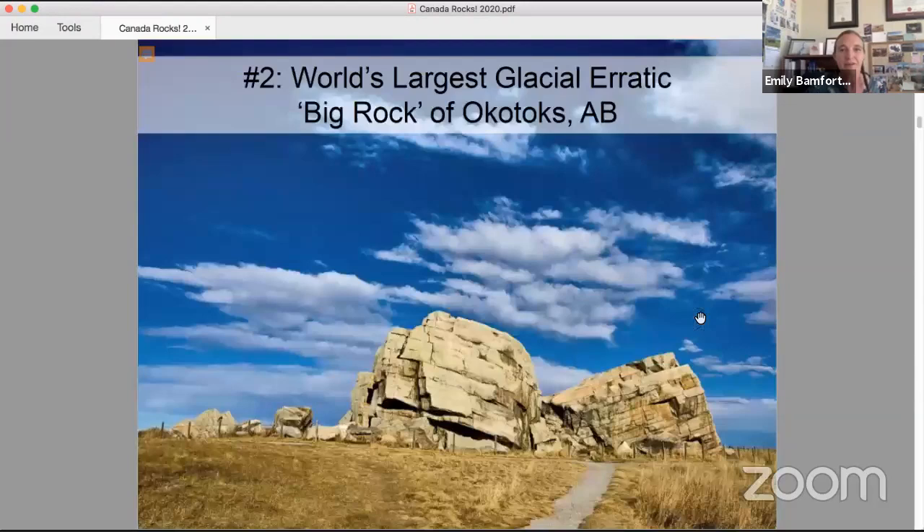Number two is a place that may be familiar to some of you: the Big Rock of Okotoks. Okotoks is a large town south of Calgary, and its name derives from the Blackfoot word meaning "rock," a reference to this particular feature. This rock is what's called a glacial erratic — a rock carried by a glacier and dumped when the glacier melted, often in the middle of the prairies. The Okotoks erratic is actually a chunk of the Rocky Mountains that hitched a lift several hundred kilometers to where it was dropped. It is the world's largest glacial erratic, thought to weigh about 16,500 tons.